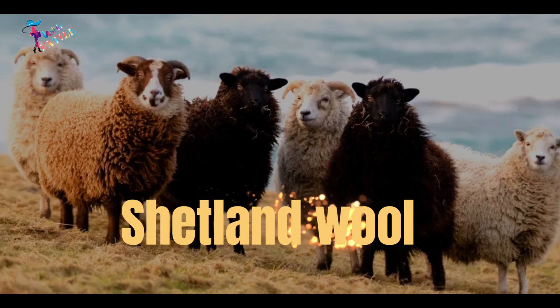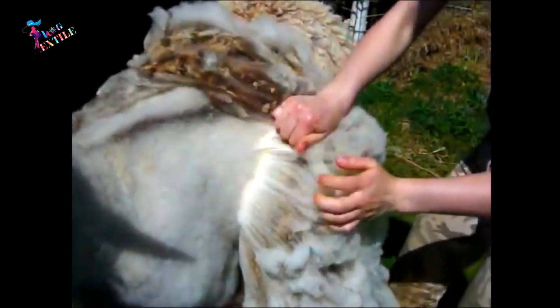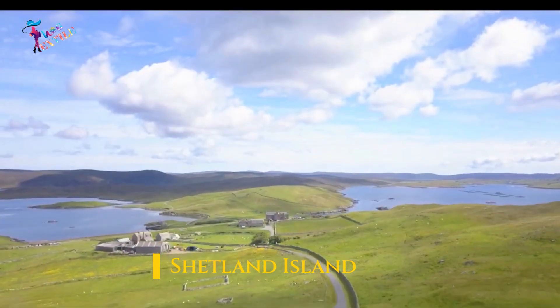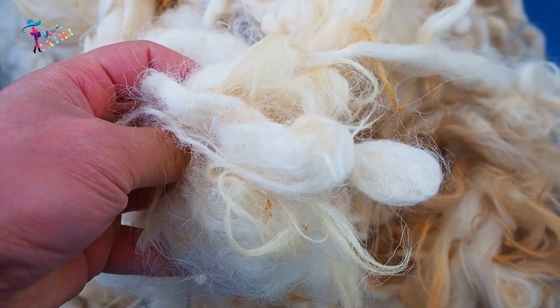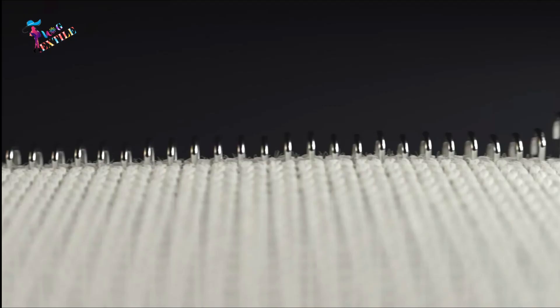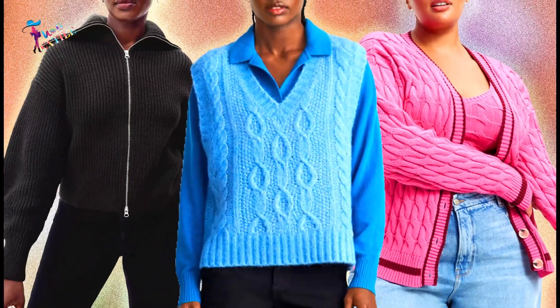Number 6: Shetland Wool. Shetland wool comes from the Shetland sheep, which can be found on the Scottish island of Shetland. The fibers are 23 microns in diameter on average. Shetland wool is popular for its durability and toughness, and is perfect for making warm and cozy sweaters.